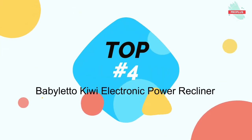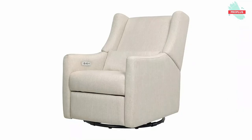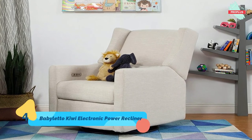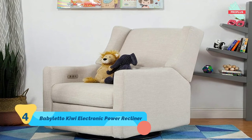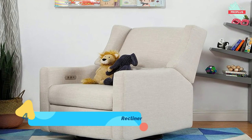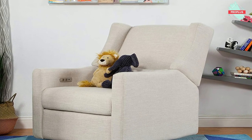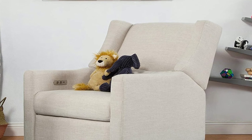Top number four is the Baby Leto Kiwi Electronic Power Recliner, measuring 39.5 by 29 by 39.75 inches. The wingback-style Kiwi glider recliner takes the phrase 'rest and recharge' to a whole new level with its built-in USB port, smooth swivel motion, and effortless back-and-forth gliding. Lean back and kick up your feet at the touch of a button — this recliner's quiet electronic control panel is cleverly hidden in the armrest to maintain its sleek form.